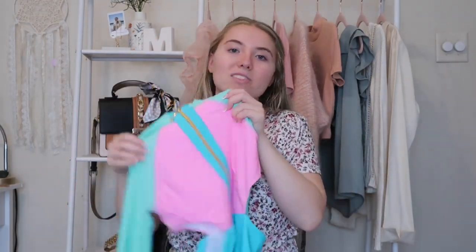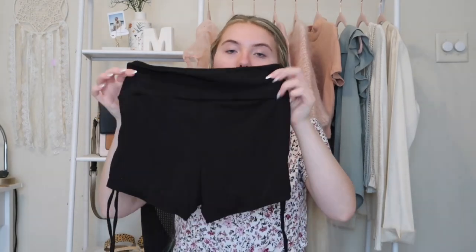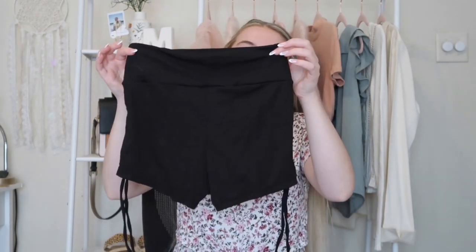I also got these shorts that are swimsuit bottoms but a little more modest. If you're not about showing your stomach but are okay showing leg, these are a better alternative to regular swimsuit bottoms. If they're too long you can adjust them on the sides by pulling up the straps and tying them in a little bow. I think this is a good modest swimsuit bottom option.